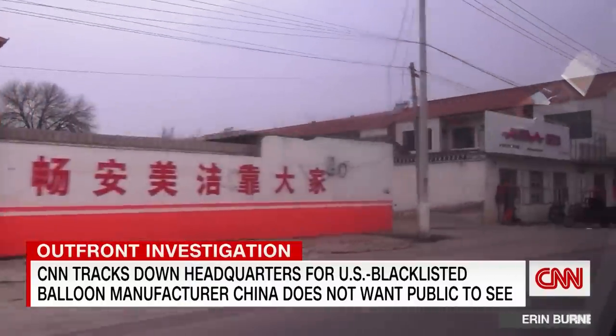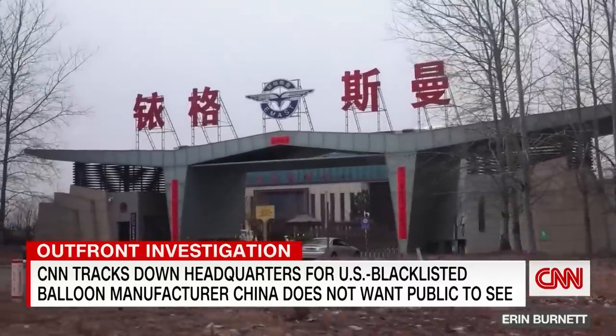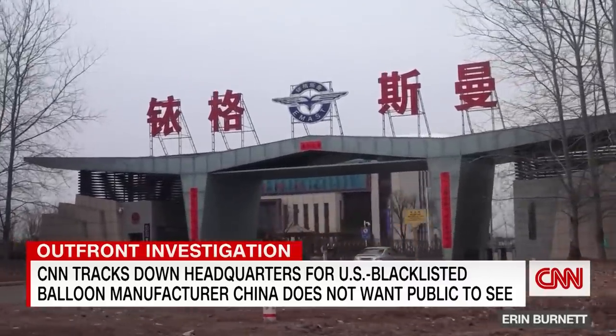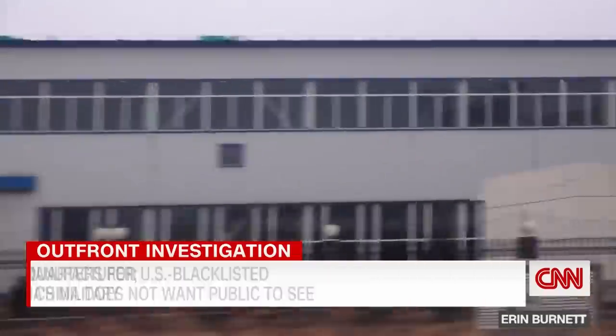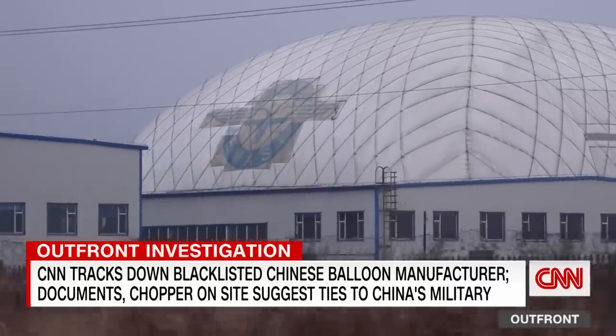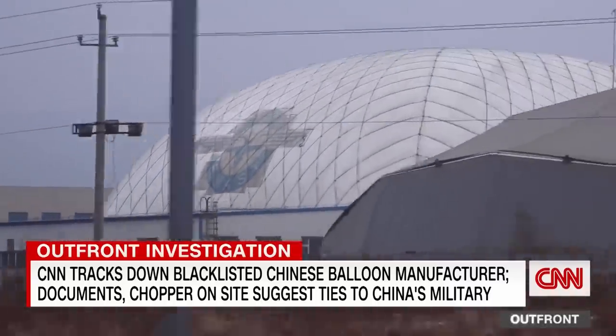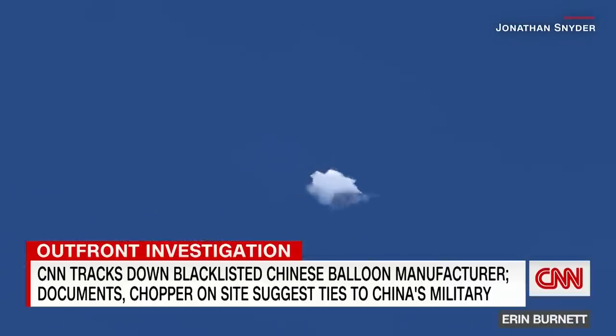Hundreds of miles from Beijing, a place China doesn't want you to see. CNN, the first international media to come here. Behind a sea of barbed wire and security checkpoints, the base of a blacklisted balloon manufacturer — one of six Chinese entities the U.S. government sanctioned after that suspected spy balloon.